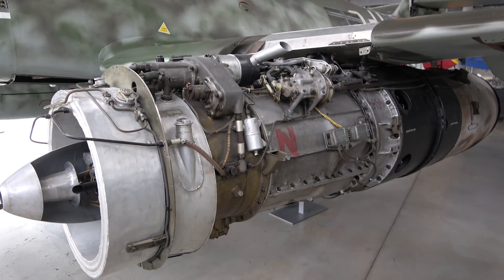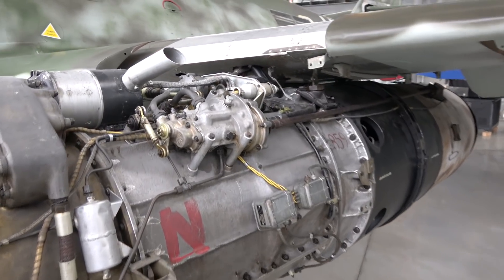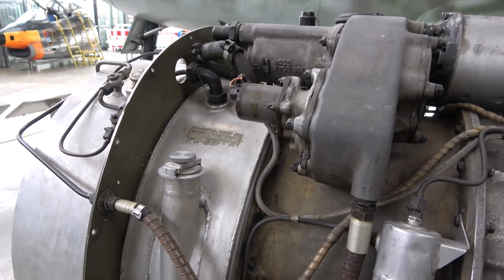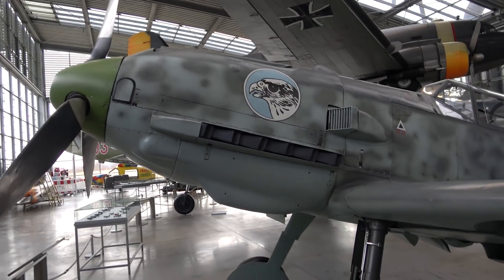Placing the engine below the wing gave easier access to the actual power unit, which is obviously an advantage. In fact, changing the engine on a 262 could be done within about one to two hours, while typically the Luftwaffe would be laboring for about a day or two changing the engine on a Bf-109, Focke-Wulf 190, or any other aircraft they had. On the 262, it was quicker to demount an engine, put in a new one, and then start repairing the old power plant.